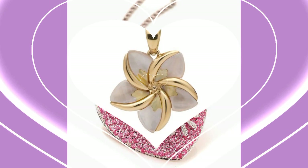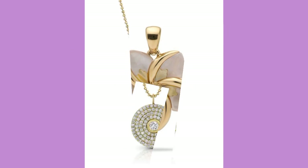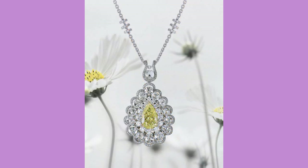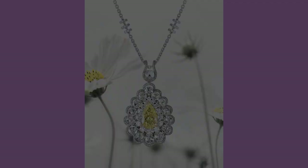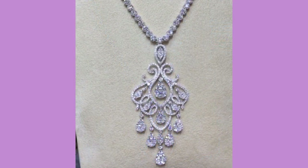These are very beautiful and very attractive diamond crystal and zirconia made pendant designs. Dear friends, first of all I suggest you to kindly watch this video till the end.